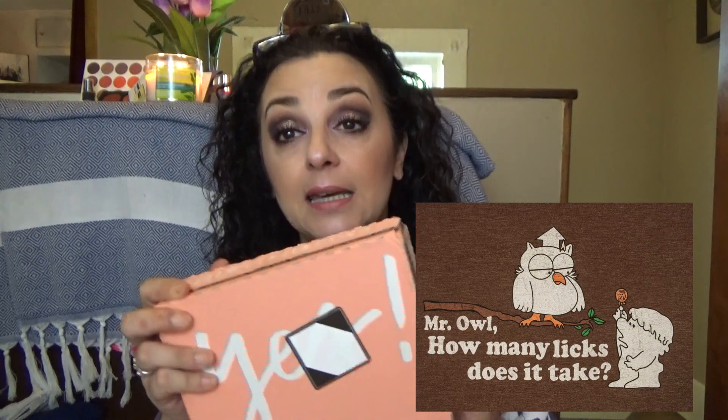I don't mind getting the skincare and the makeup. I don't really like getting the hair care samples, but that's okay because a lot of times they will go into the giveaways I do for you guys, so you guys are benefiting from it at least. Now with this box — do you remember the commercial for the Tootsie Roll pops? How many licks does it take to get to the center? Getting into this box is like that — you never know how many tries it's going to take.